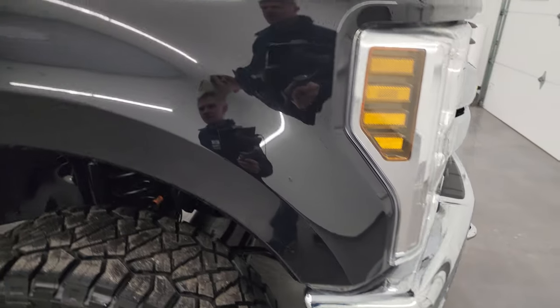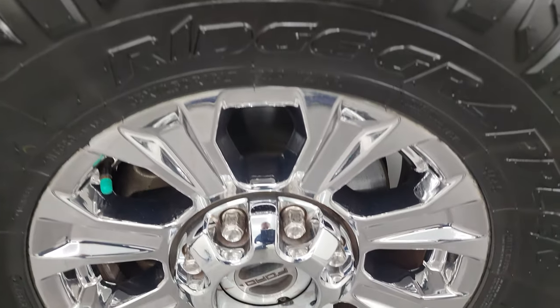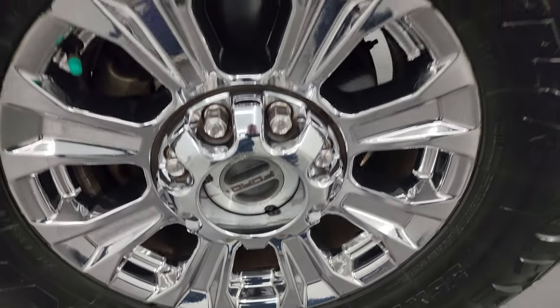The passenger side front fender has no major scuffs or scrapes, and the passenger side front wheel is in very nice condition. Black Agate Metallic has just a little bit of metal flake to it — looks really good.